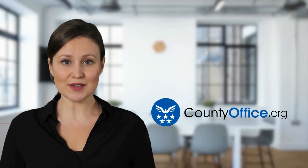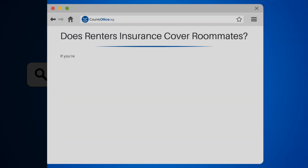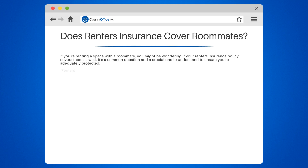Welcome to County Office, your complete guide to local government services and public records. Does renter's insurance cover roommates? If you're renting a space with a roommate, you might be wondering if your renter's insurance policy covers them as well. It's a common question, and a crucial one to understand, to ensure you're adequately protected.